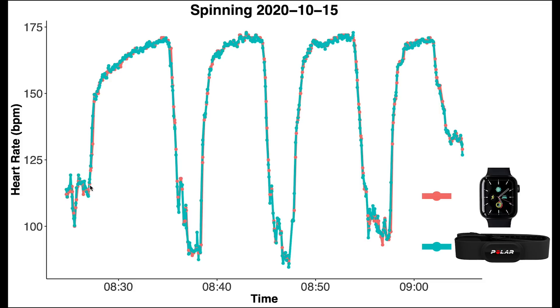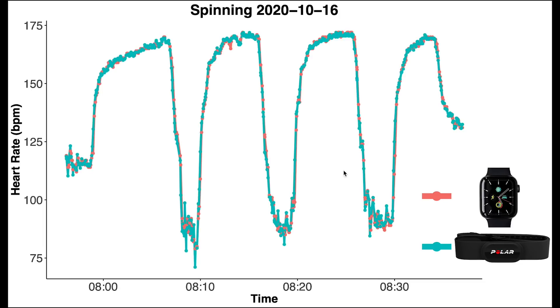You can see that even these small dips and small increases are all detected by the Apple Watch. So I would say that's pretty great. But let's also have a look at another spinning session. So here's my spinning session from the next day, again divided over four segments with the Apple Watch in red and the Polar H10 in blue. And again, it's almost perfectly overlapping. I'm really amazed at the accuracy of the Apple Watch.